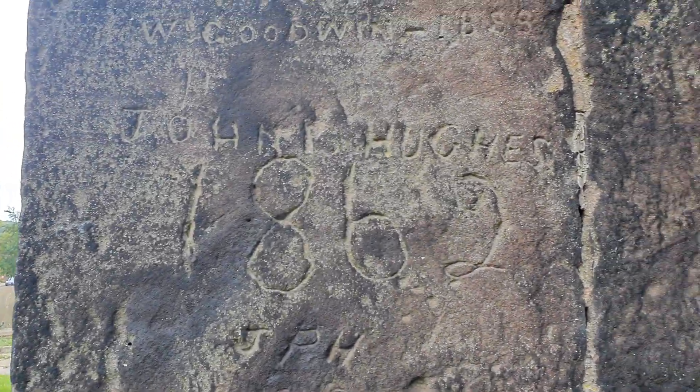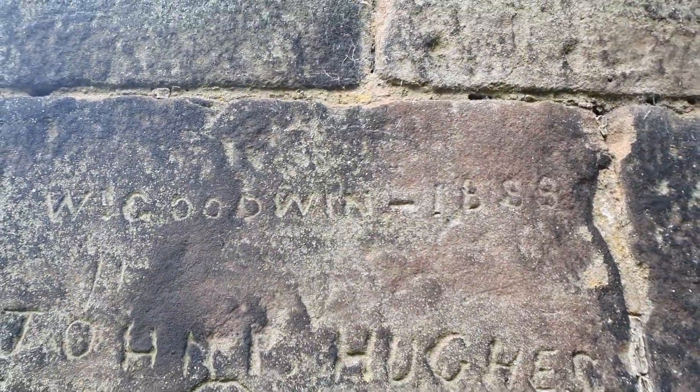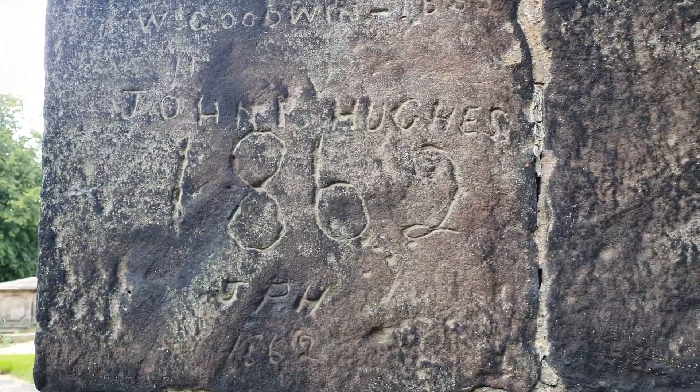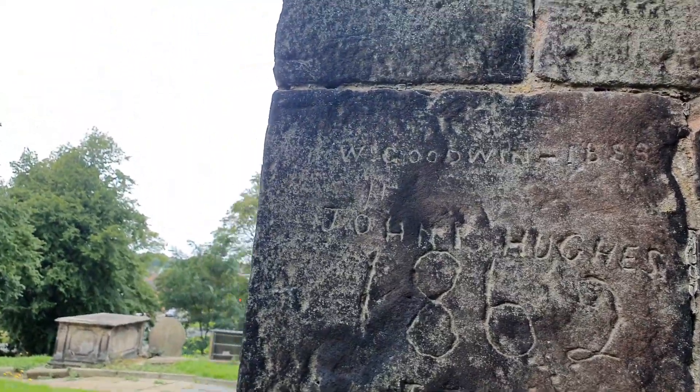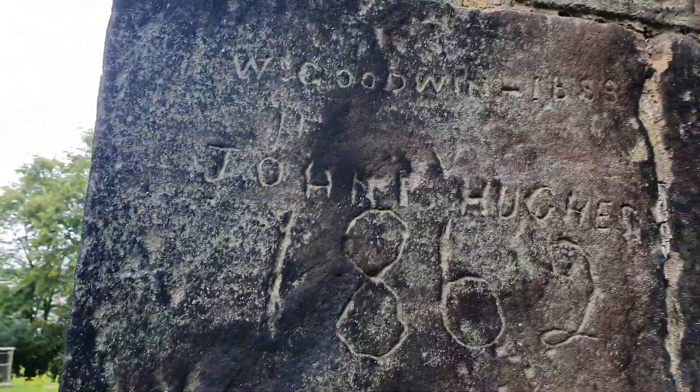We're going to carry on round here and I'm going to show you a little bit more graffiti. This is a good one - this is definitely graffiti: W Goodwin 1888, and John Hughes 1862, and JPH 1862. They really went to town with that. You can see little markings on a lot of these stones as well - that W down there. It always amazes me that people would do this sort of thing.